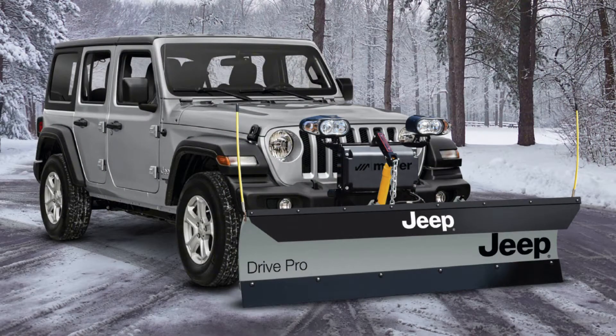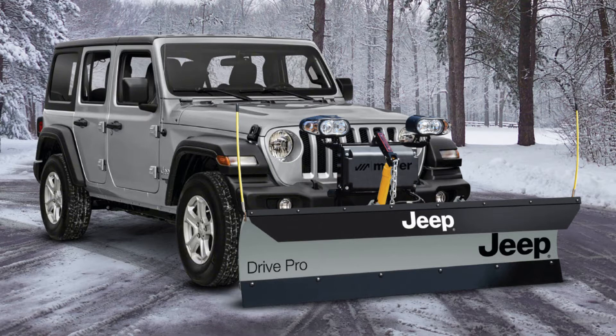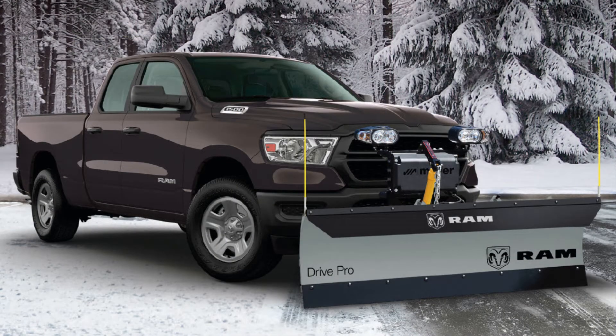I wanted to share with the members of SYMA that we are now the officially licensed snow and ice control manufacturer for RAM and Jeep. We now have the full line of snow plows and salt and sand spreaders for your Jeep enthusiasts as well as your RAM owners.